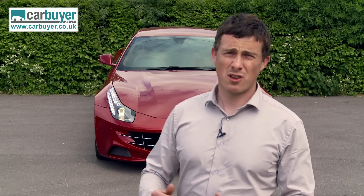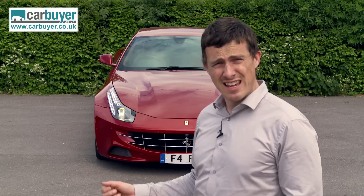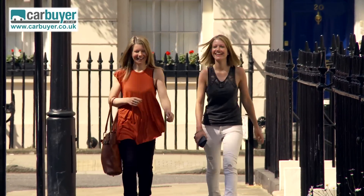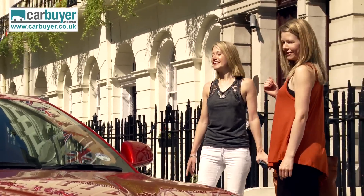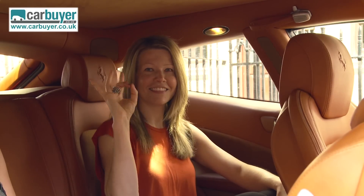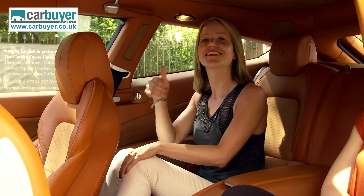Normally this will be the part of the review where I run around the car and show you its practicality, but seeing as this is a Ferrari I thought I'd put in a little bit extra effort, and so here's a demo I filmed earlier. One of the best things about the FF is that it can seat adults in the back, and so if you should happen across some twins you don't have to leave one of them behind. So then girls, how's headroom? And what about legroom? Excellent.